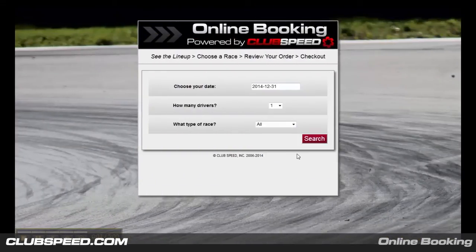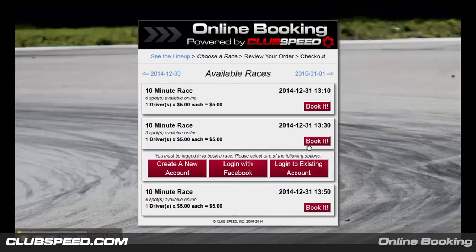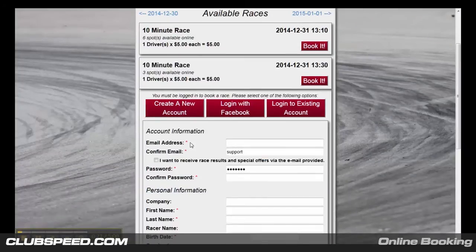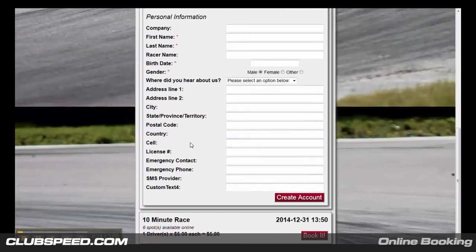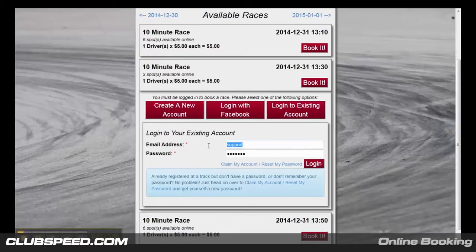ClubSpeed's new online booking has been built from the ground up to make it as easy as possible for your operations crew to set up, manage, and market your ability to take bookings for any activity you offer. This module of the software will increase your ability to intake customers, give your customers an easier way to purchase races, and best of all there's no line to stand in. We've created this as a mobile responsive site so your customers can even book from their cell phones. With ClubSpeed, it is now as simple as possible to get customers what they want in just a few clicks.